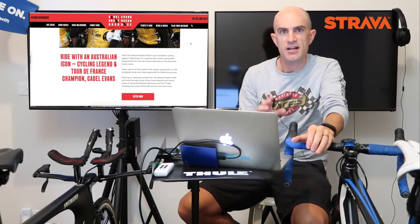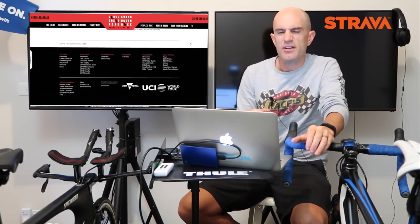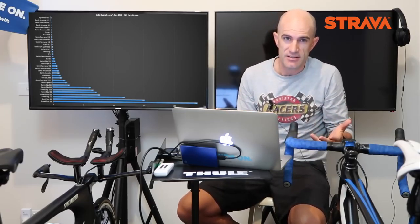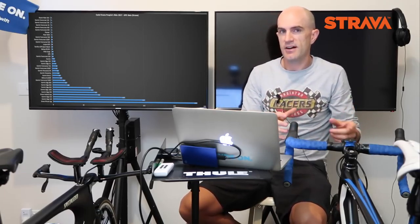On the event itself — it's not a grand fondo, it's not a race, it's just a people's ride. There are two options: 111 Ks and 65 Ks. So if you can do that distance you can enter and complete the ride. I believe people were given timing chips to record a time, but it wasn't a race. So the demographic here is your recreational cyclist and competitive cyclist, probably more towards the recreational side.